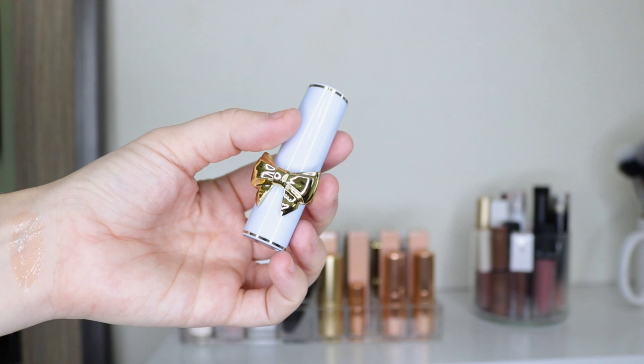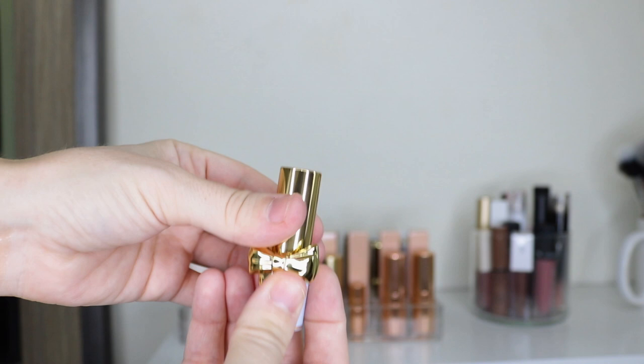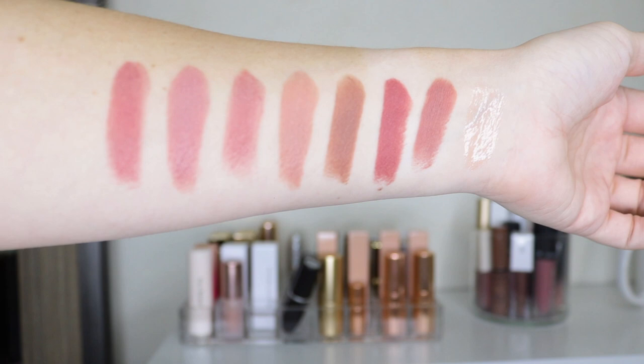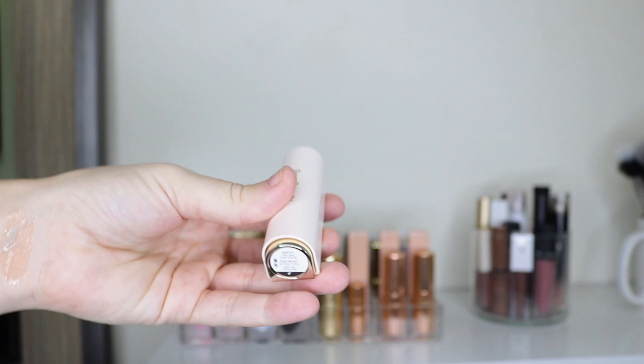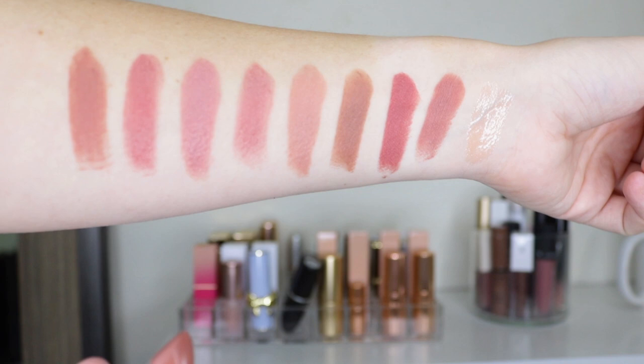I do have one Pat McGrath lipstick from her Bridgerton collection in the shade Nude Romantique 2. I love the packaging — it's super cute with the little bow. I saw my friend Heather Austin do a video swatching all of the lipsticks and thought this shade would be perfect for me. Also fairly new is the Rare Beauty lipstick in the shade Worthy. The packaging is super cute — you just pop it up. I really like this formula and it's a matte finish, a little more on the nude side.